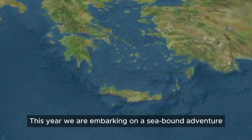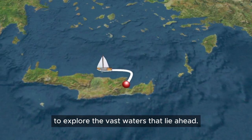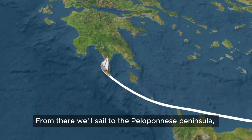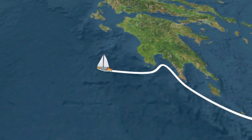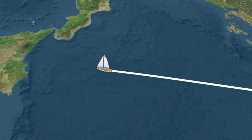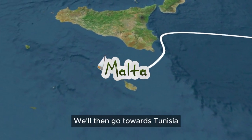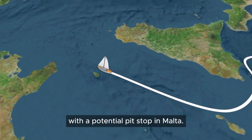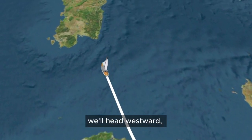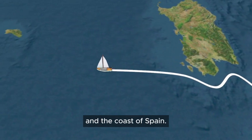This year we are embarking on a sea-bound adventure again. By end of March we are leaving our current spot to explore the vast waters ahead. Our journey kicks off along the beautiful north coast of Crete, then we'll sail to the Peloponnese Peninsula, soaking in the beauty of the Greek coastline. Next up we'll hop over to Sicily, then go towards Tunisia with a potential pit stop in Malta. Following the sun's lead we'll head westward, considering a detour to Sardinia before reaching the Balearic Islands and the coast of Spain.